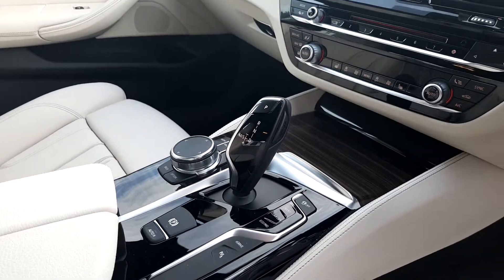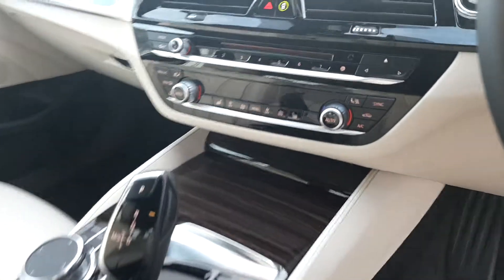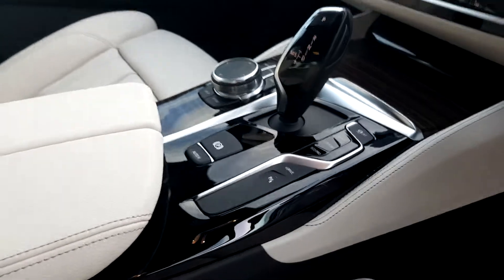This car comes with an 8-speed automatic gearbox and a host of additional features such as heated seats for driver and passenger, as well as front and rear park distance control.